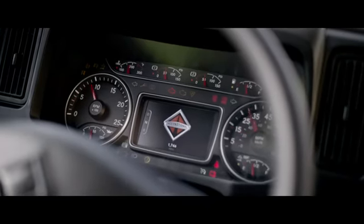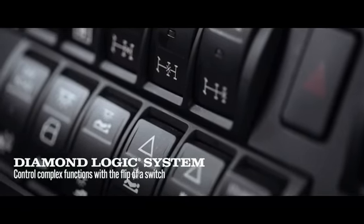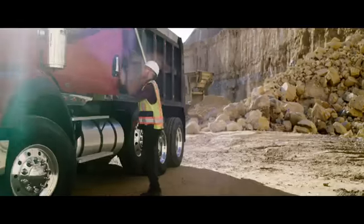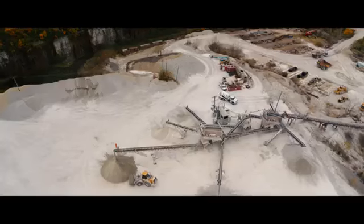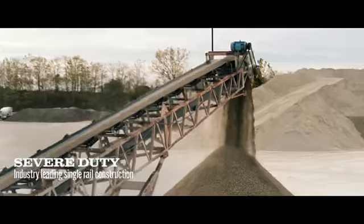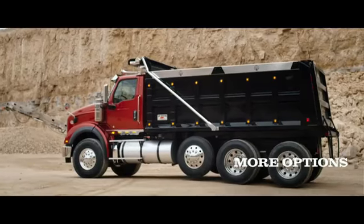We even added DiamondLogic capability — fully integrated, programmable rocker switches, right where you need them. Because you told us you want to work harder and smarter. And when it comes to payload, you didn't even need to ask. This truck literally raises the bar.